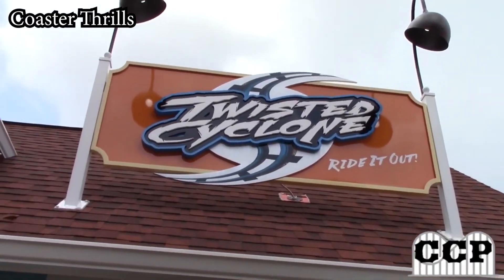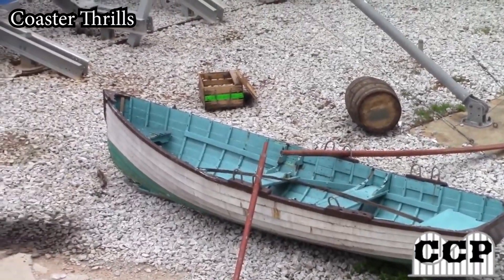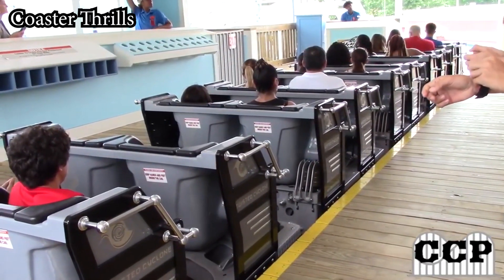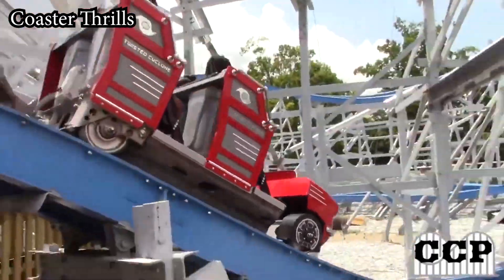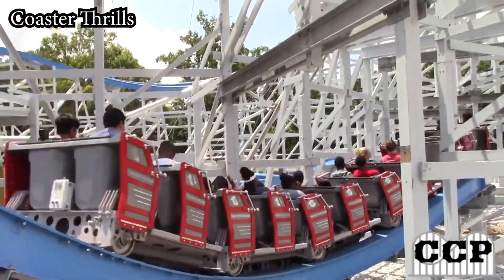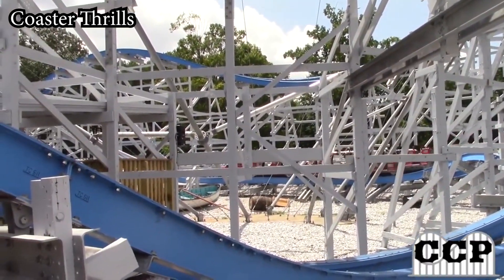Throughout the queue and around the coaster and station, you'll notice news articles about a pending storm as well as debris lying around. Now that we've got the minimalistic theming out of the way, that brings us to Twisted Cyclone's layout. As you drop out of the station, you'll experience a couple of fun off-axis hills that are the most fun pre-lift hills of any RMC I've ridden.